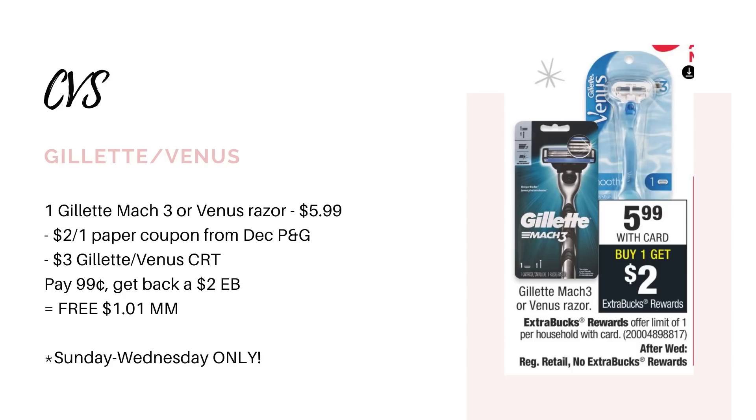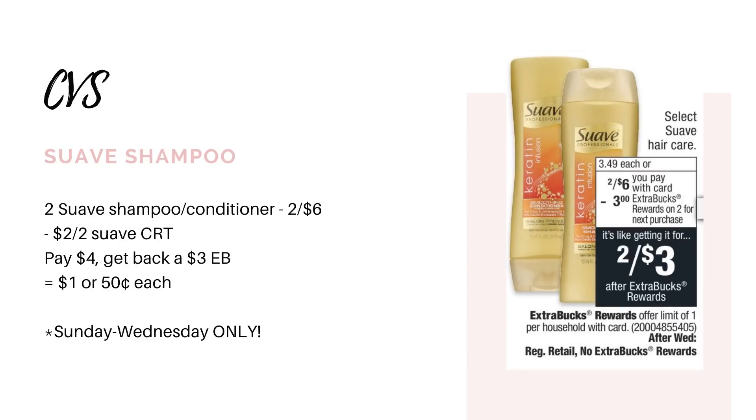These last two deals are going to be for Sunday through Wednesday only. The Gillette Mach 3 and Venus razor are on sale for $5.99, and when you buy one, you get back a $2 extra buck. We're getting a $2-off-one paper coupon from the December P&G insert. And if you get a CRT for $3 off any Gillette or Venus razor, you would pay $0.99 for this razor and get back that $2 extra buck, making it free and a $1.01 moneymaker. Then we have Suave shampoos and conditioners, two for $6, and when you buy two, you get back a $3 extra buck. If you get a CRT for $2 off two, you would pay $4 and get back the $3 extra buck, making it $0.50 each.